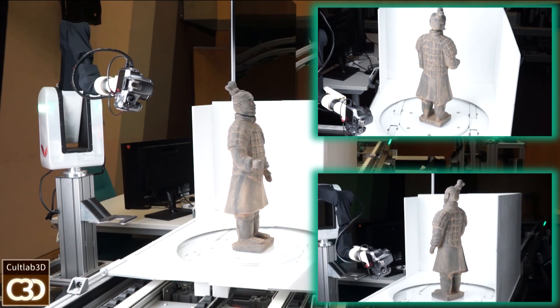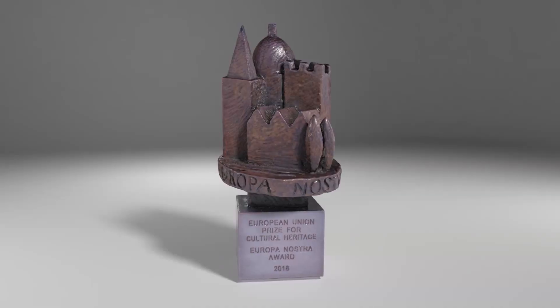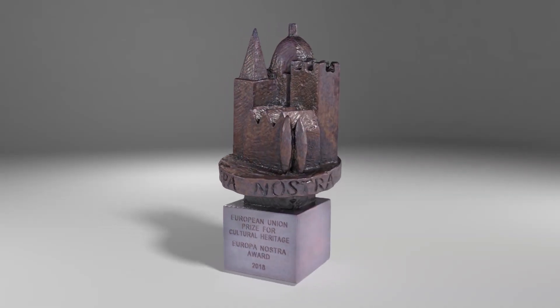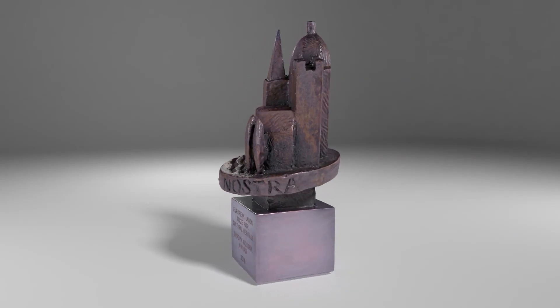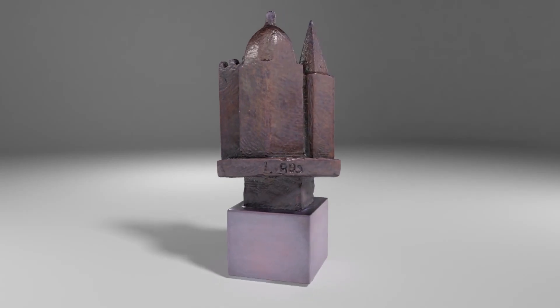This pipeline, Cult Lab 3D, is what we received the Europa Nostra Award 2018 for in the research category, in the presence of Maestro Plácido Domingo and the German President of State. Since we are a department focused on 3D digitization, the first thing we did with such a prize was digitize it — and that is the result you see here.